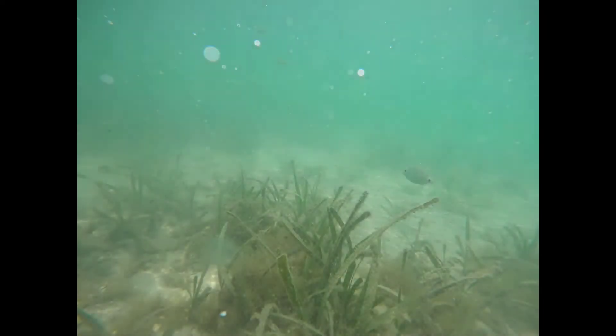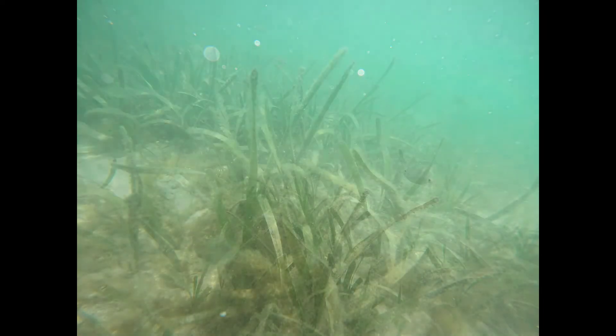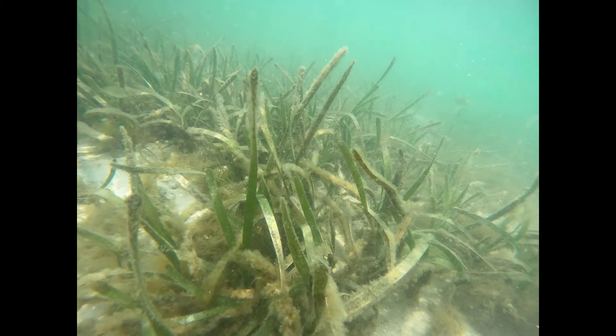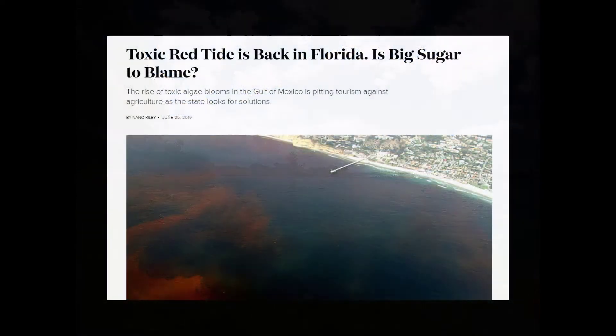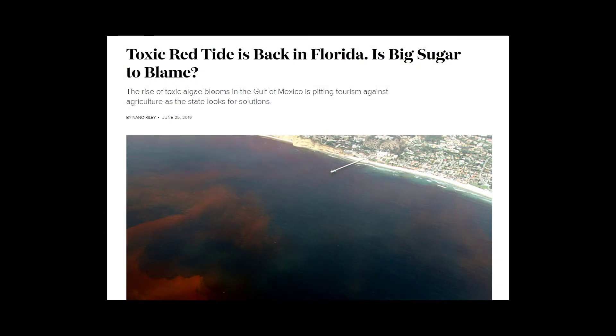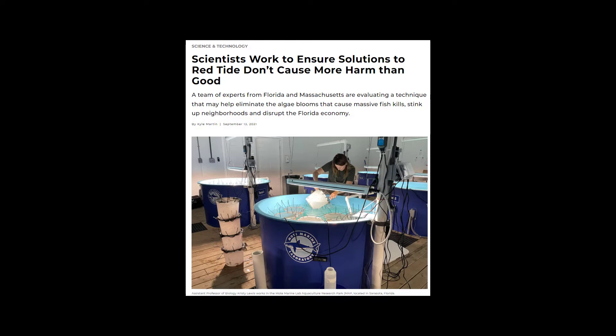Unfortunately, there are no current state or federally approved methods to control Florida red tide. In fact, harmful algal bloom control is perhaps the least developed area of marine HAB research and management, and is arguably the most controversial given the myriad of stakeholders who use and depend on the coastal ecosystem and who want to ensure that any HAB control will not be detrimental to the environment.